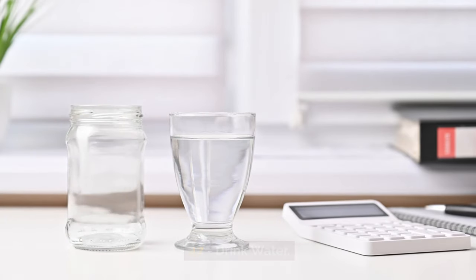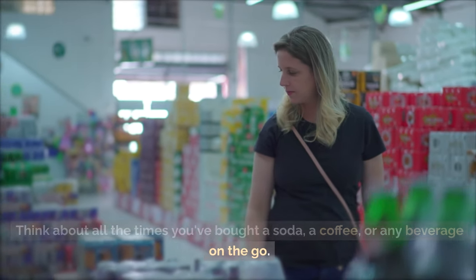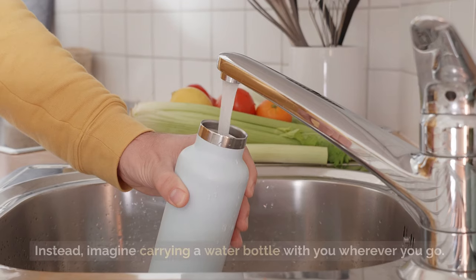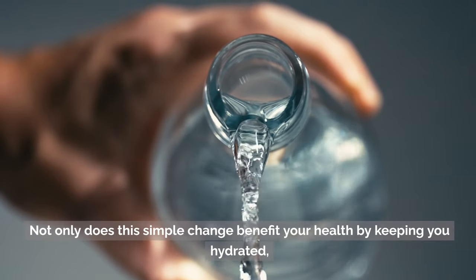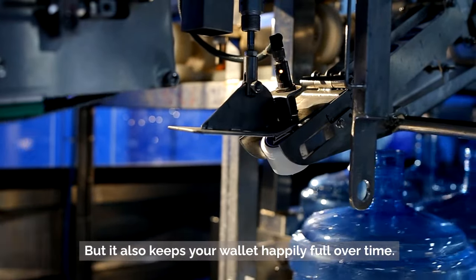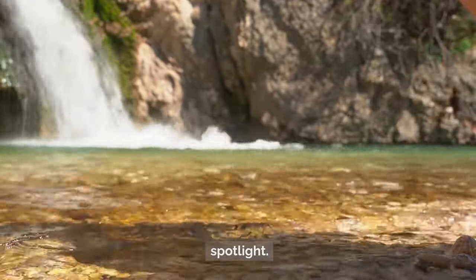Tip 47: Drink water. You might be wondering how water factors into frugal living. Think about all the times you've bought a soda, a coffee, or any beverage on the go — those purchases add up. Instead, imagine carrying a water bottle with you wherever you go. Not only does this simple change benefit your health by keeping you hydrated, but it also keeps your wallet happily full over time. Water is the original thirst quencher — it's time to bring it back into the spotlight.